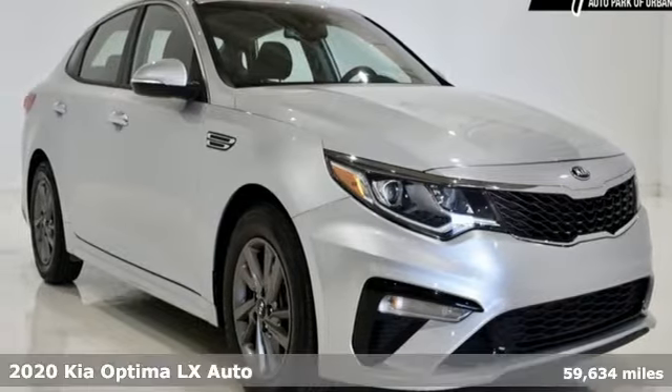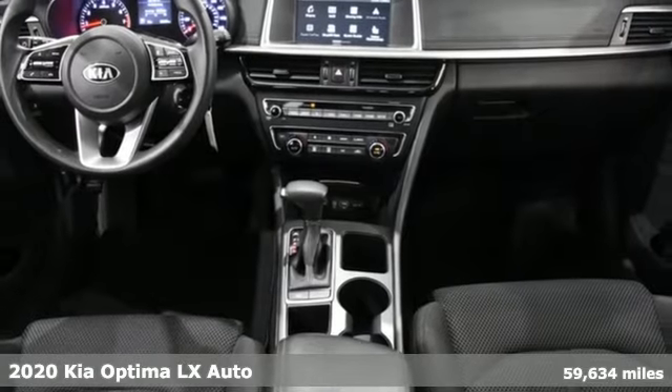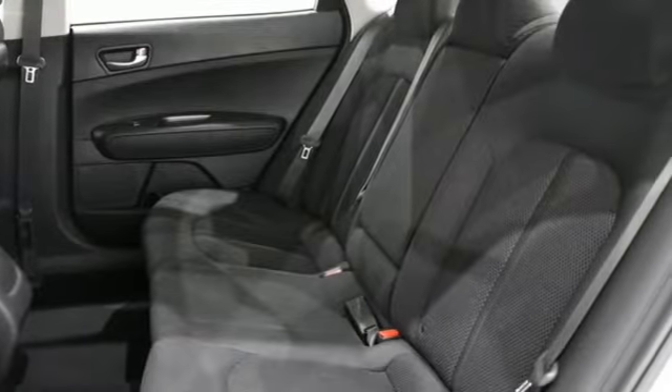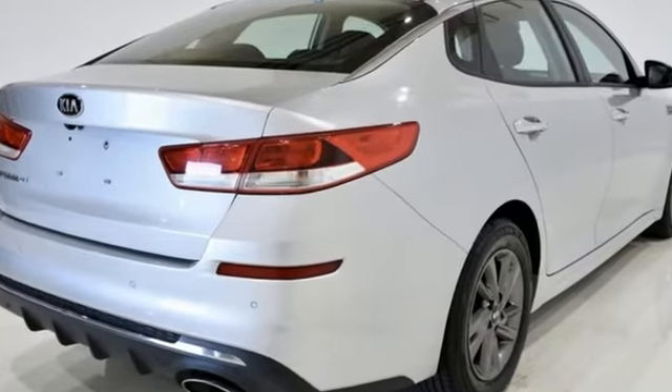Here's a 2020 Kia Optima. This Optima has get up and go, and it challenges midsize sedan conventions with its bold looks and a dashboard of technology. And with features like these, every drive is a pleasure.